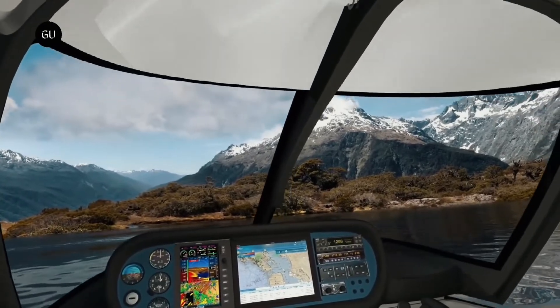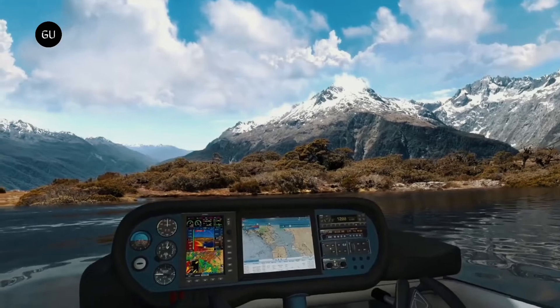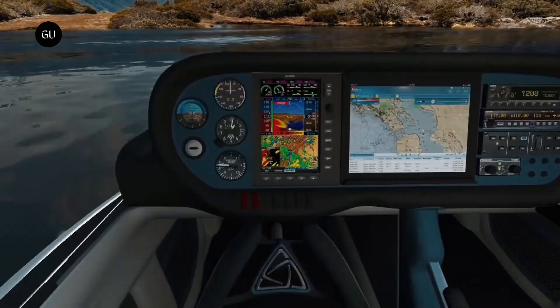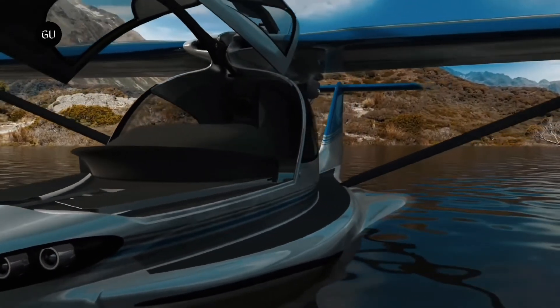The magical properties of this flying RV shine after the plane touches down. Once on the water, the MVP can maneuver thanks to an integrated trolling motor. The cockpit area transforms into a bass boat-like platform for fishing, swimming, or other fun water activities.